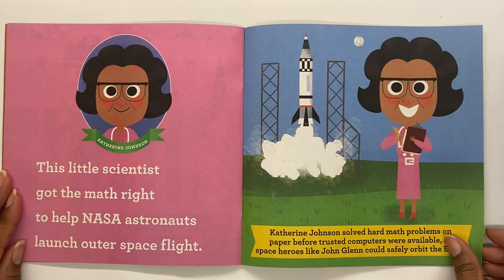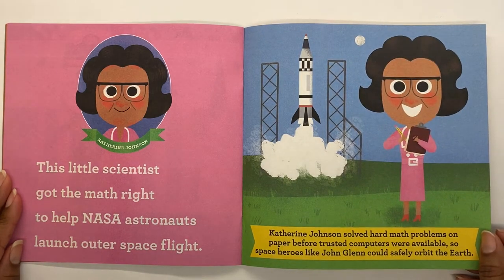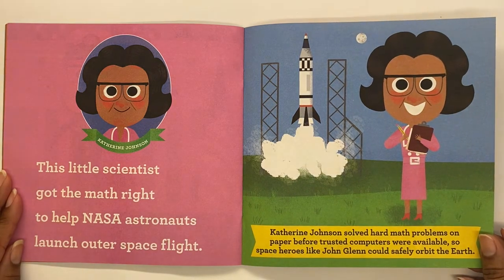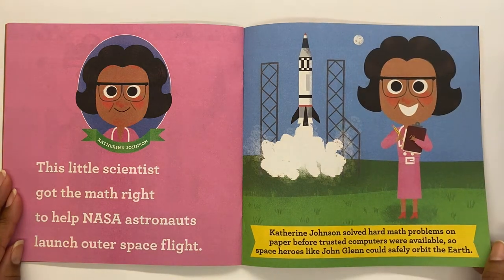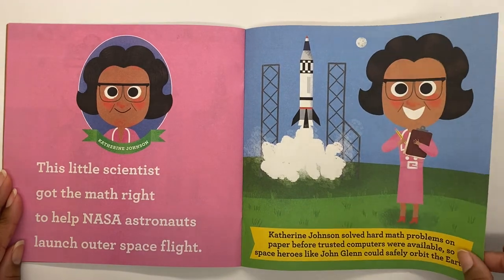Katherine Johnson. This little scientist got the math right to help NASA astronauts launch outer space flight. Katherine Johnson solved hard math problems on paper before trusted computers were available, so space heroes like John Glenn could safely orbit the Earth. Very cool, Katherine. If you like math like she did, you can help astronauts. That's really neat.